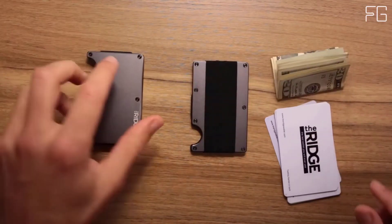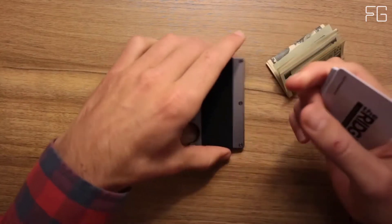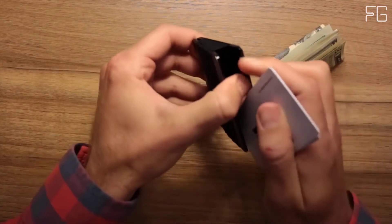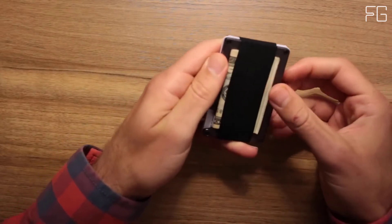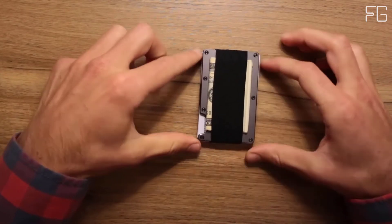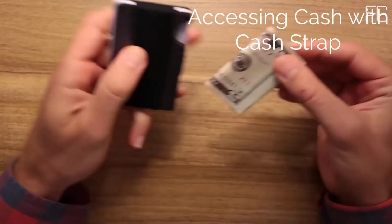Main features: holds 12 cards without stretching out, blocks RFID, replaceable elastic, backed by Ridge Lifetime Warranty, 3K carbon fiber weave matte finish, and free returns within 45 days.